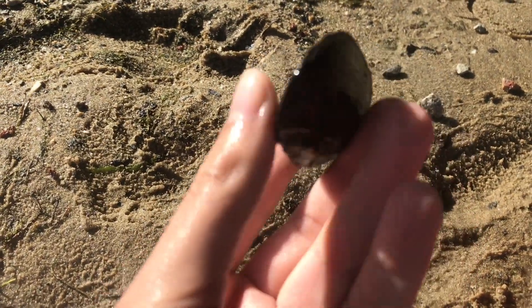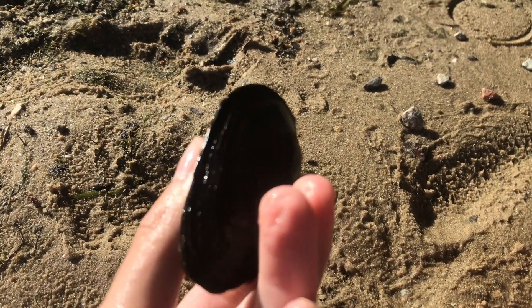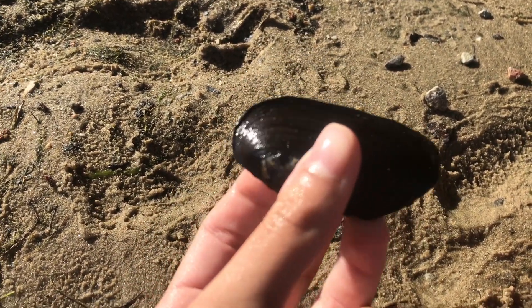This is a much bigger mussel or clam I found. This looks like a native mussel species — pretty cool. I think I saw it push some sand out a little earlier, but it's kind of hard to see.